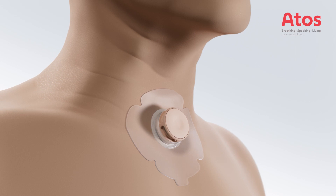To fully benefit, you need to use the HME day and night. Remember, it's your new nose.